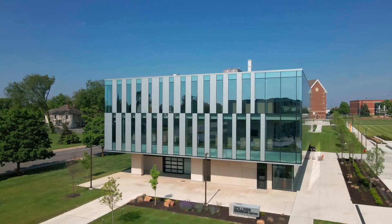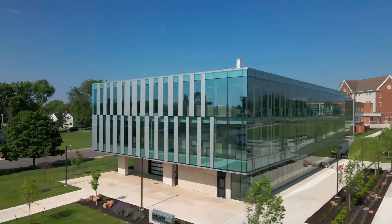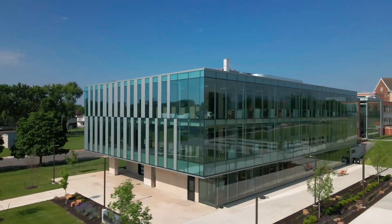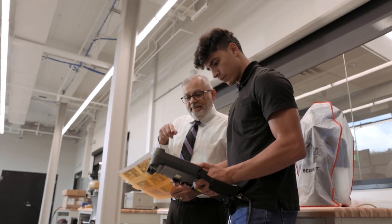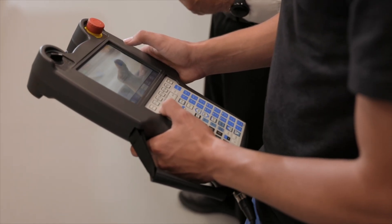Welcome to the Automation Laboratory. I am Max Ortega, a professor in the Talwar College of Engineering and Computer Sciences. Students spend about a year working in this laboratory. This is a very important laboratory for industrial and manufacturing engineering students, or IME for short.